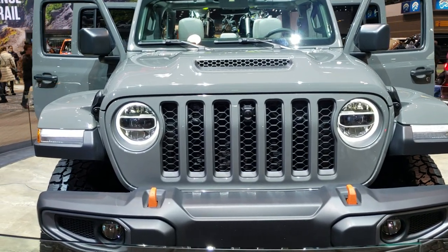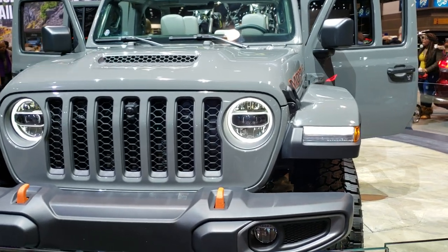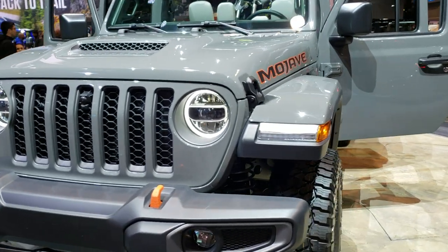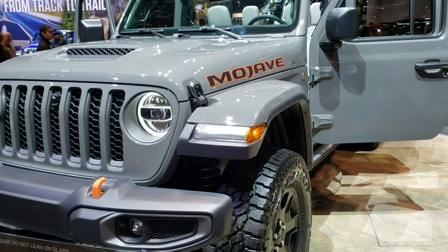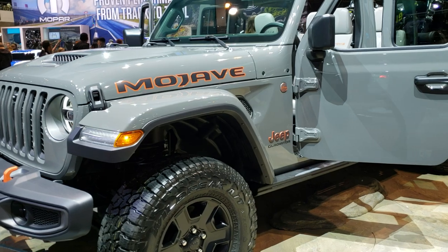This is Brett with Summit Automotive. Today I'm at the 2020 Chicago Auto Show and I'm in the Jeep section, which is where all the cool vehicles are, and they've got a 2020 Mojave Jeep here.